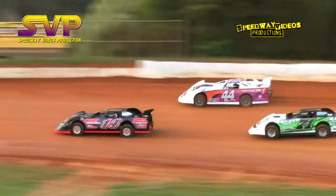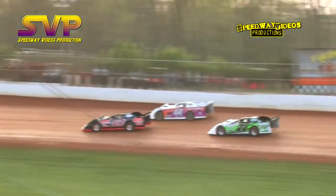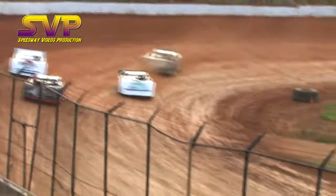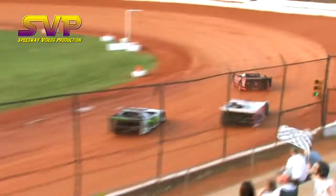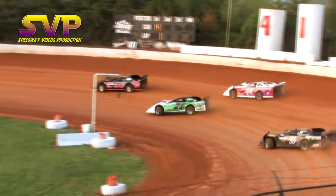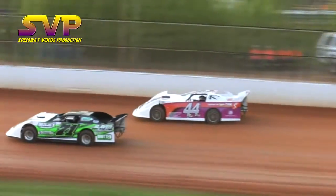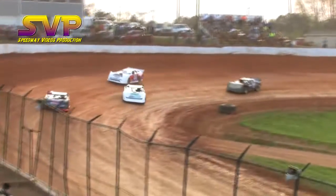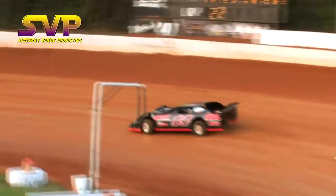David Kerr and Chase King are side by side through turn 2. Kerr with a slight advantage into turn 3. David Miley looks to the inside of Chase King. David Kerr showing the way as David Miley now tries to slide his way to the second spot. Still got the 44 Chase King going outside. Now David Miley edges up to the second spot as he chases down David Kerr.